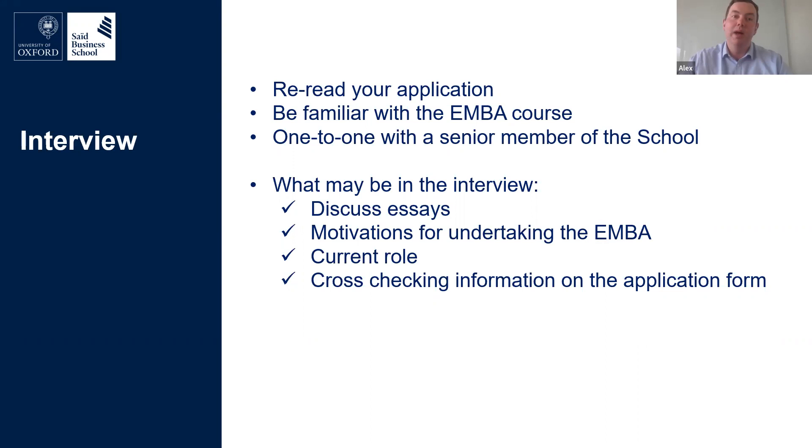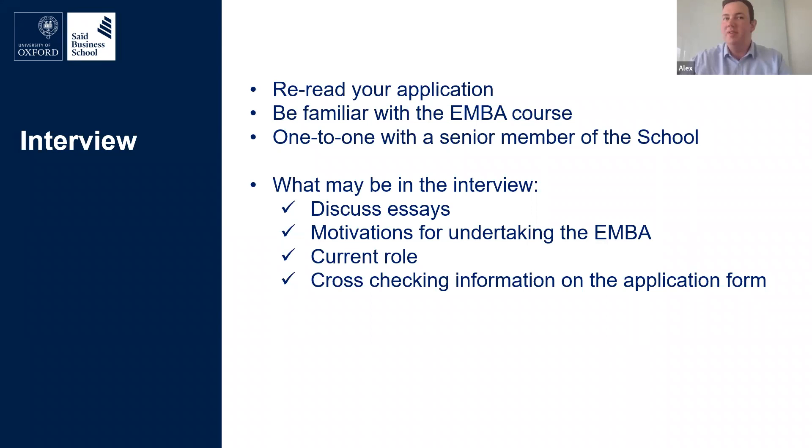The interview is also an opportunity for you to learn more about us. Your interviewer will be a senior member of staff, an industry advisor, or a faculty member with insight into the program. We make sure to leave time at the end for your questions, so think about what you'd like to ask.